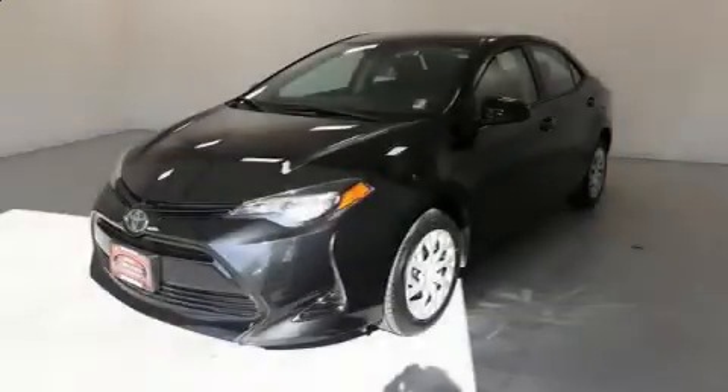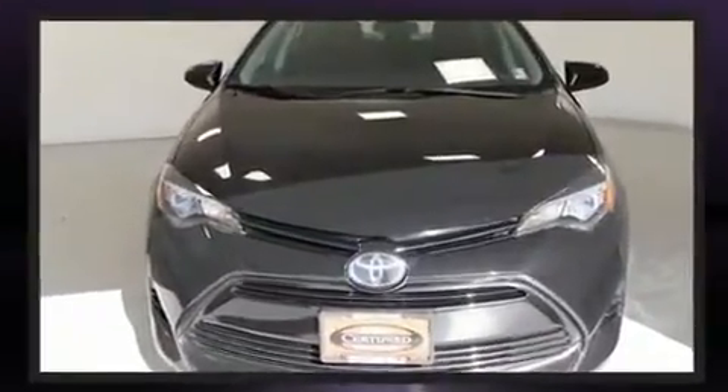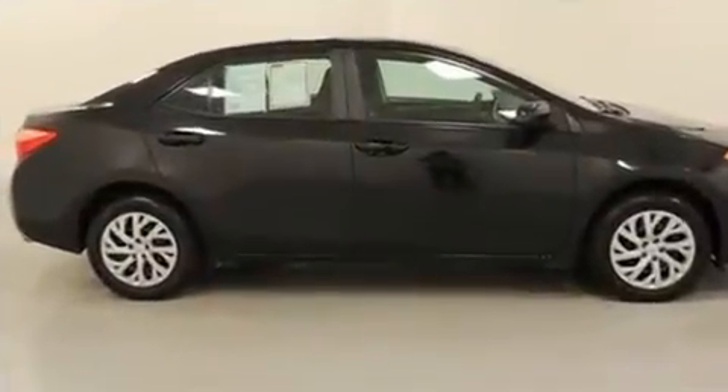Get excited about the 2018 Toyota Corolla. This four-door, five-passenger sedan still has less than 35,000 miles. It features an automatic transmission, front-wheel drive, and a 1.8-liter four-cylinder engine.